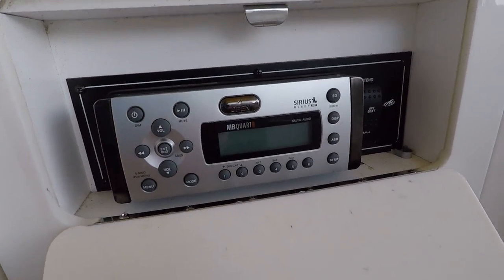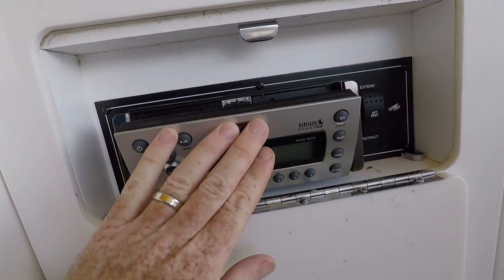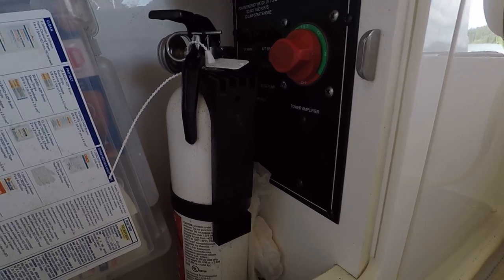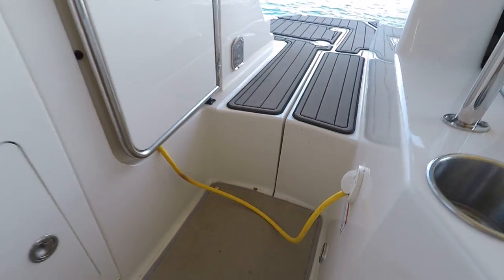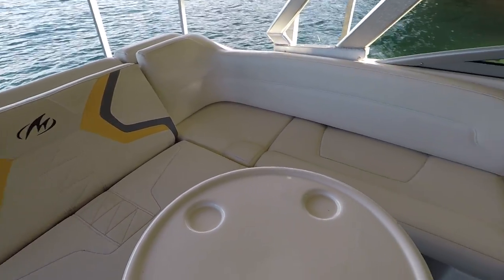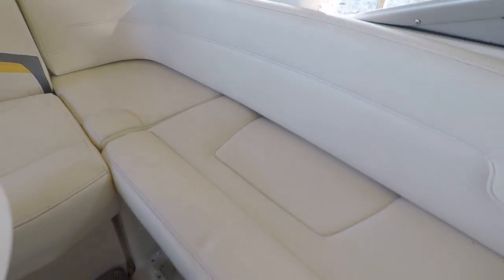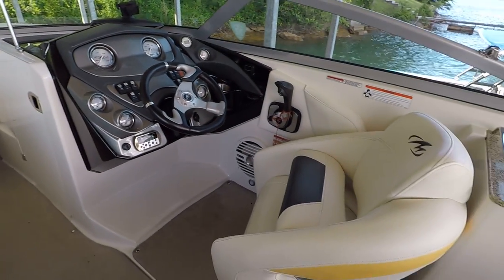We've got an MB Quart AM/FM/CD USB auxiliary stereo. There's your battery switch right here. You can see that extension cord going in the engine hatch — I'm actually charging one of the dual batteries right now. So you've got dual batteries and a battery switch. We've got built-in cooler storage right here. That seat's on a hinge so you can easily pop it up and get into that cooler compartment.